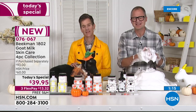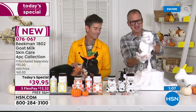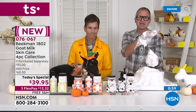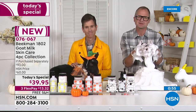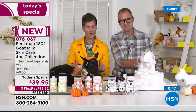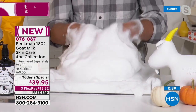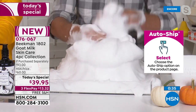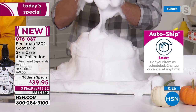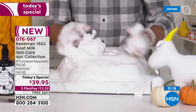It all comes down to the goat milk. The scents are amazing, the scents are gorgeous, the scents are autumn — but it comes down to that goat milk and what it does for your skin. The fact that it has the same pH as your skin, so it doesn't strip your skin. The hydration, the moisturization, the vitamins, the minerals, the lactic acid — your skin drinks it in and leaves it smooth, hydrated, moisturized. Clean beauty — no greasy oil, no petroleum byproducts. The very first clean beauty brand here on HSN.